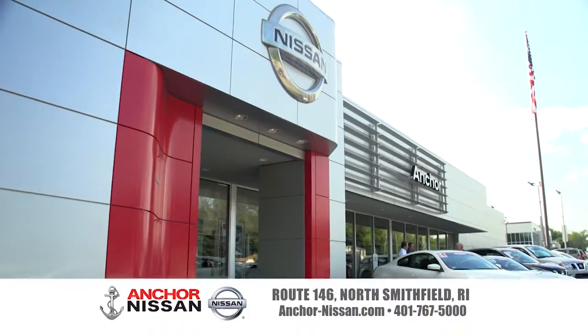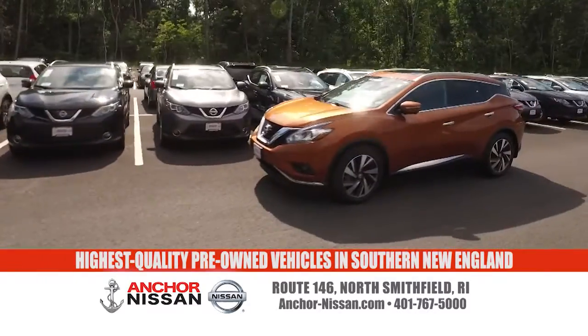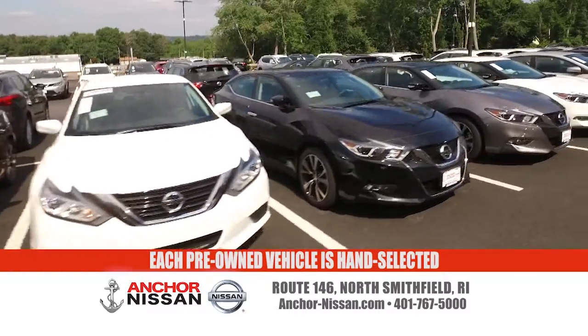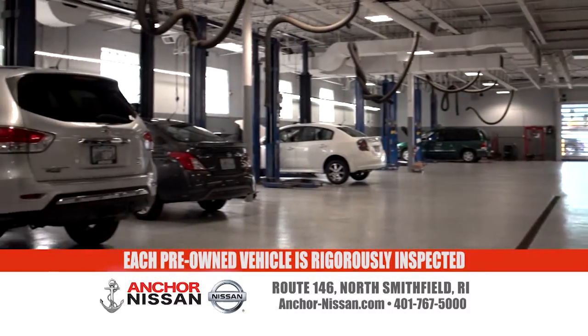The best pre-owned Nissans come from the best Nissan dealer in New England — Anker Nissan. The Anker family name has been synonymous with the highest quality pre-owned vehicles in Southern New England for over 30 years. With that experience, we hand select each and every pre-owned Nissan after it goes through a rigorous checkup in our Nissan Service Center — only the best make it to the lot.